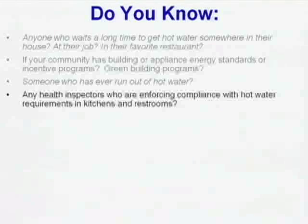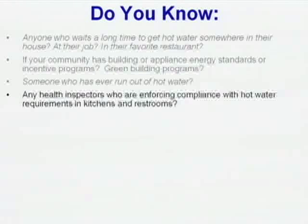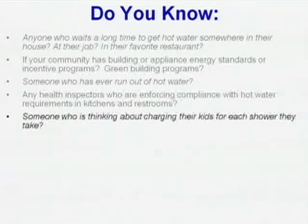Any health inspectors enforcing compliance with hot water in public restrooms? Has anybody ever gotten a call as a plumber that says 'show up now' from a restaurant? If you do not have hot enough water according to the local health code, you cannot run your restaurant — until you fix it. That's a real big problem, and compliance with that is getting tougher and tougher.